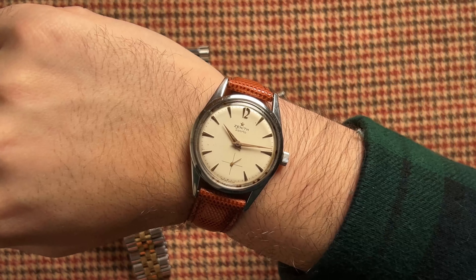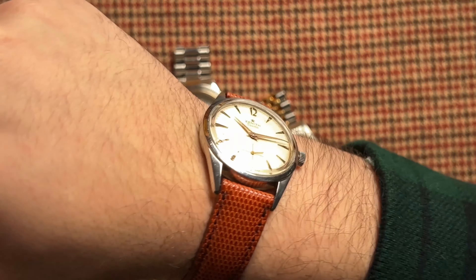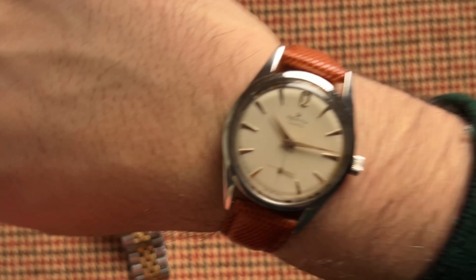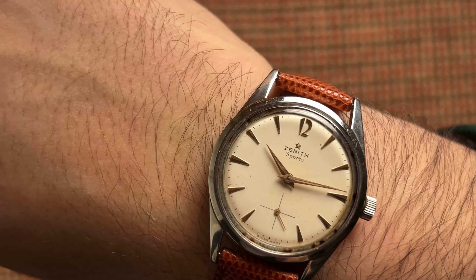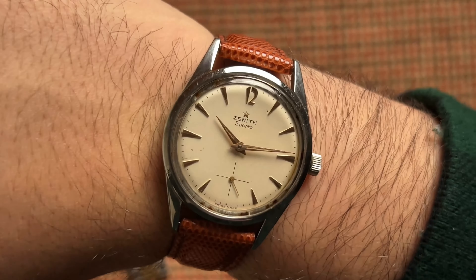Here's a watch you probably didn't know existed: the Zenith Sporto fitted with the caliber 40. This Sporto has so much charm, from the case and its long lugs to its warm dial with those sharp sword hands and rose gold markers. A reminder that there are so many gorgeous watches in the market with the same quality and design on par with the most popular watch brands. Down to its original signed crown, I am loving everything about this vintage Zenith.